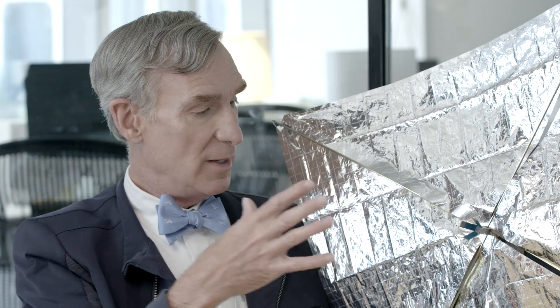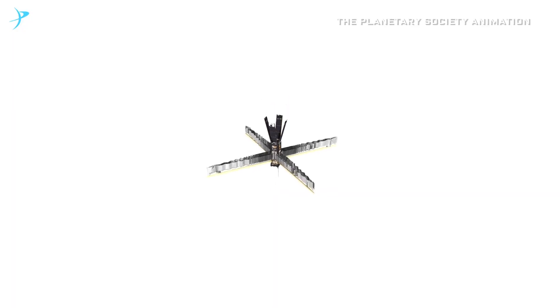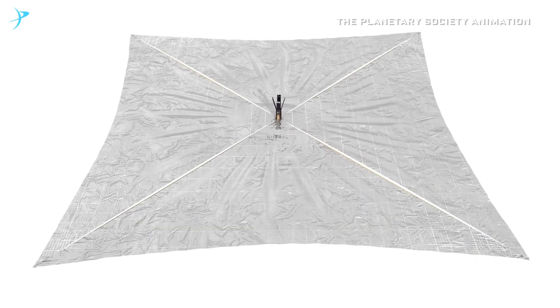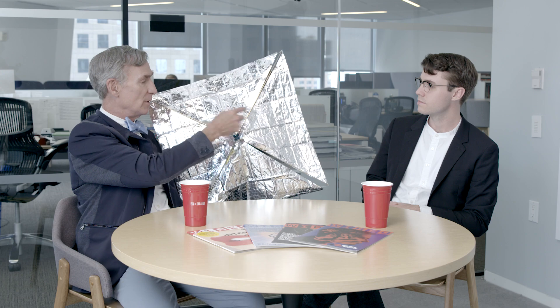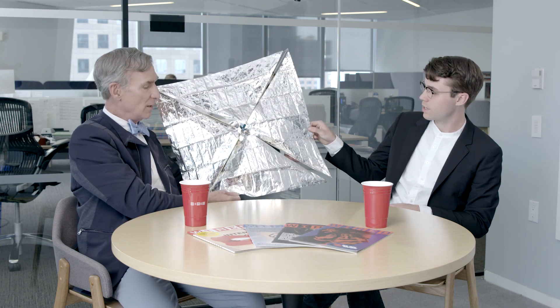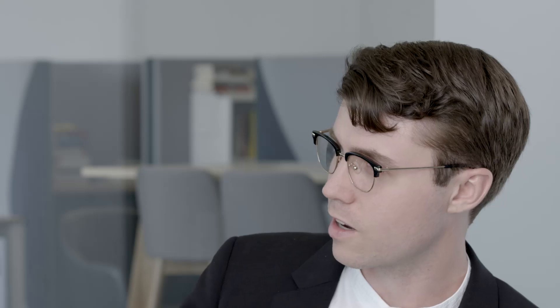Sunlight hits these solar panels here on the spacecraft. By long tradition, the main part of a spacecraft is called the bus. The sails come out of the bus, out of the main cube, and they get to be relatively this big. This is the real material — feel it, it's crazy thin. Much thinner than human hair.